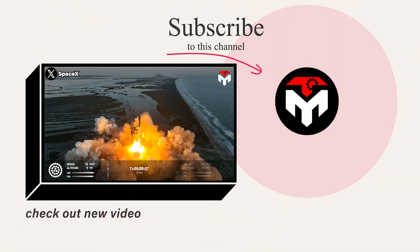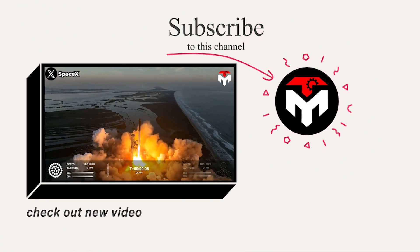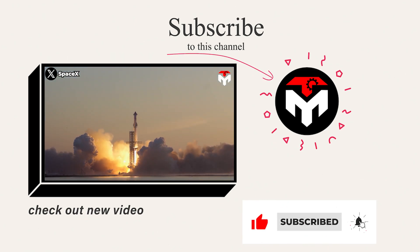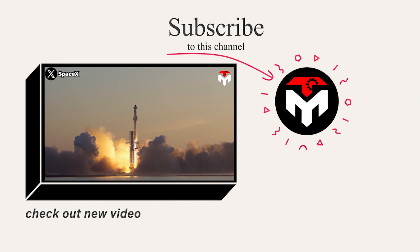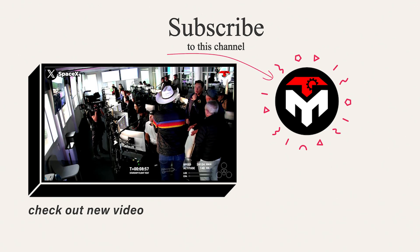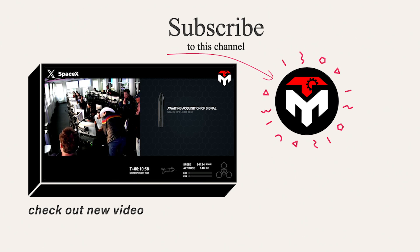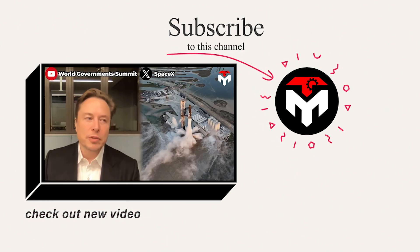And that just about wraps it up for today's episode. Make sure you subscribe to the channel and turn on the notification feature so you don't miss any important space updates. Your support is our driving force to continue delivering high-quality content. Thank you, and we look forward to seeing you next time.